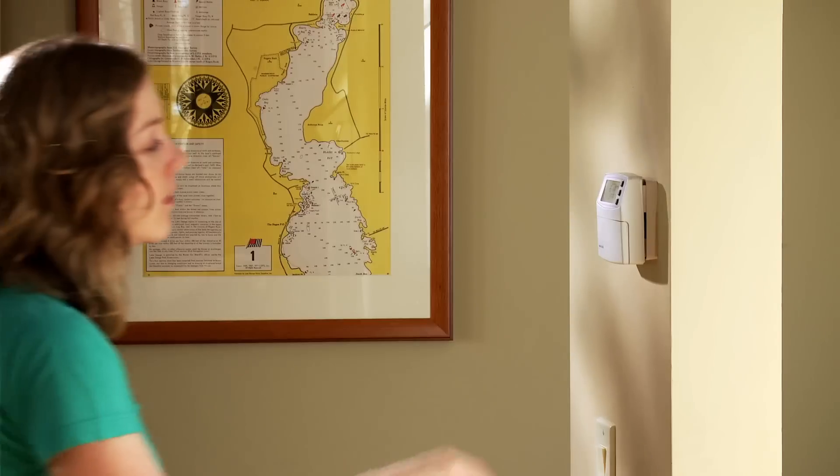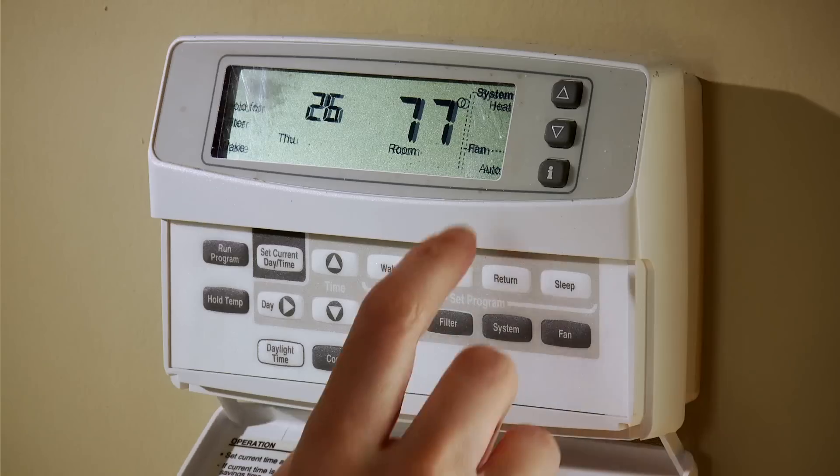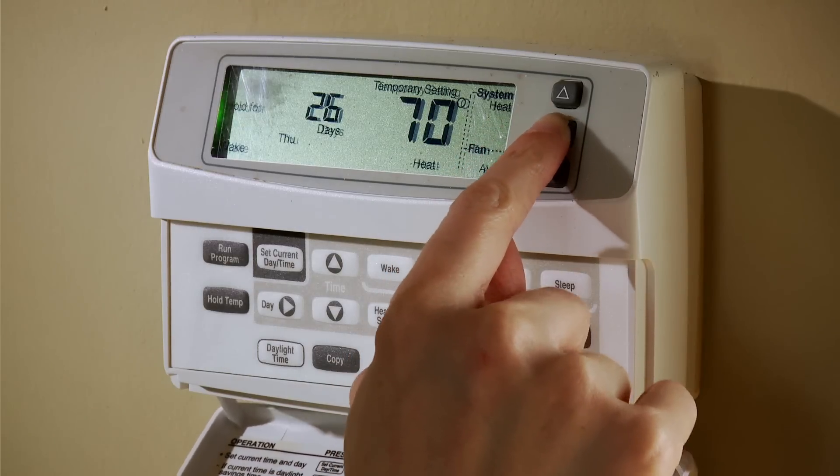If you're like most people, you set your thermostat and forget it, or rely on a programmable thermostat that requires you to set exact times in order for it to turn on and off, which doesn't always exactly match up with your schedule. Well, welcome to no more programming, no more constantly changing the temperature, and no more wasting energy.